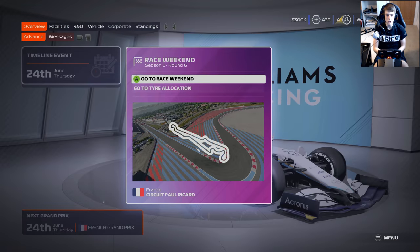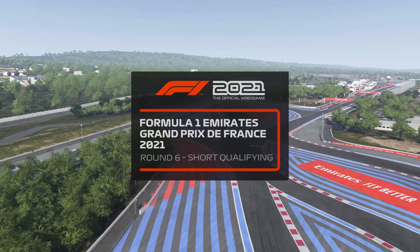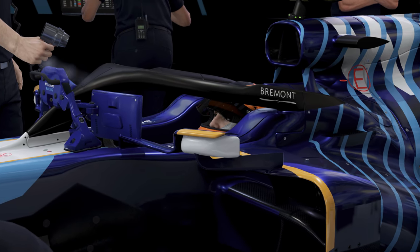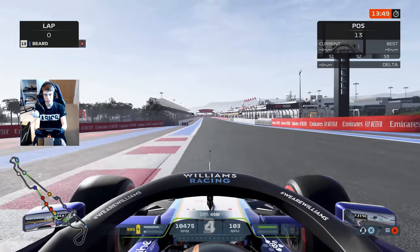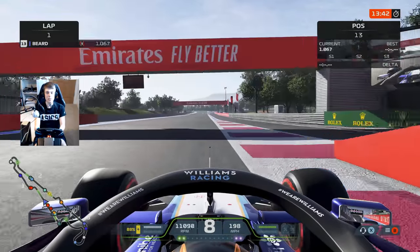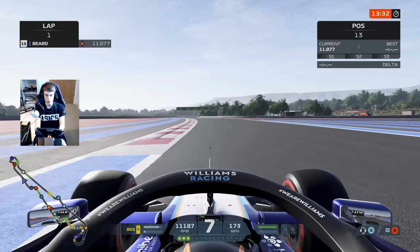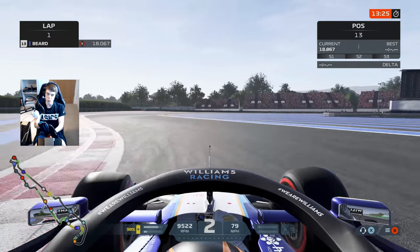Heading to France this weekend — Circuit Paul Ricard. Let's dive into qualifying. Here we are then, qualifying for the French Grand Prix, and I must admit I'd forgotten just how different this Williams handles to the 212 Motorsport car. Now we're into season two, that car is very much a midfielder. This thing is definitely not there yet — still early days of season one — but fingers crossed we can get both cars up towards the front of the field.